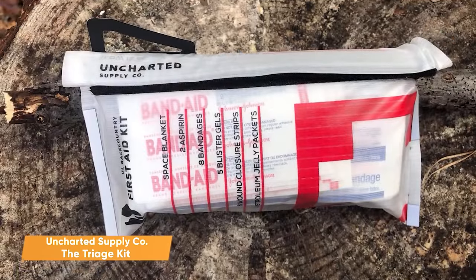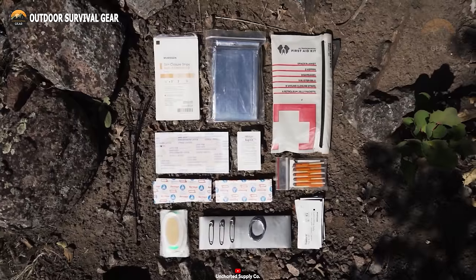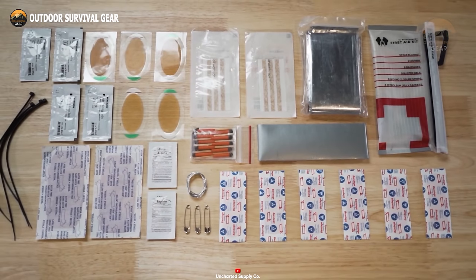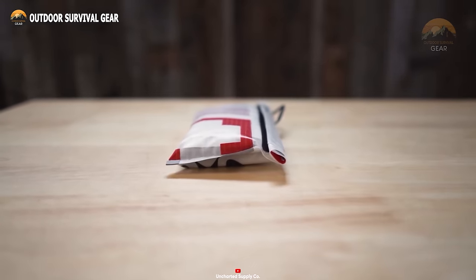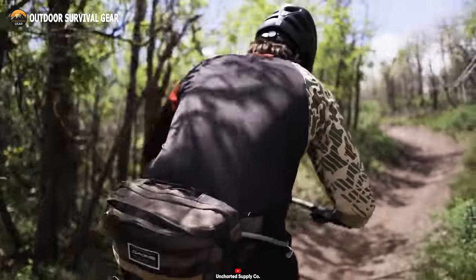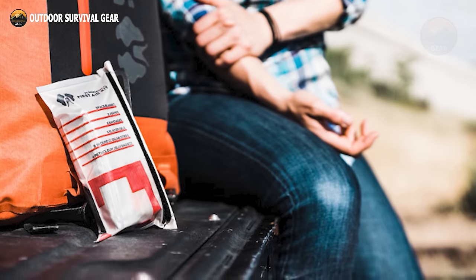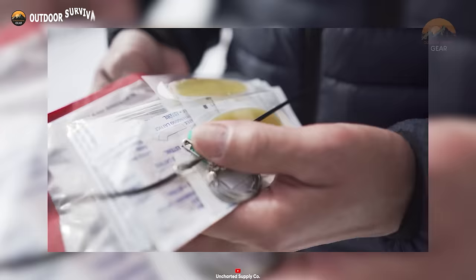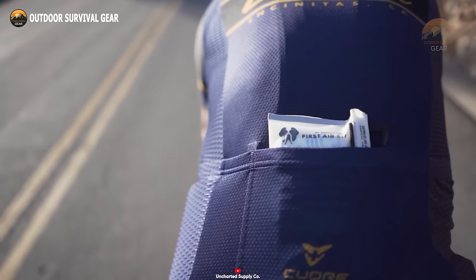The Uncharted Supply Company Triage Kit is a lightweight and compact first-aid kit designed for hiking and other outdoor activities. Expert-approved and filled with top items recommended by 100 outdoor experts, it provides all the necessary materials to treat minor blisters, cuts, and scrapes. The kit is ultralight, weighing just over 5 ounces, with a slim design that easily slots into your pack. Made from durable nylon from surplus military parachute fabrics, both the inside and outside of the kit are fit for adventure for years to come.